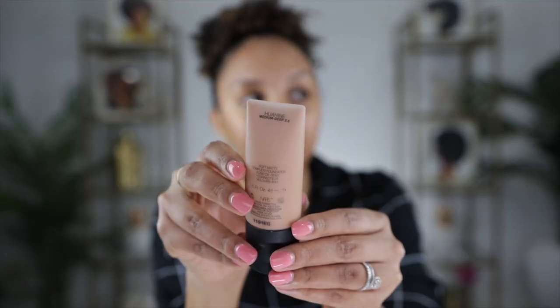Back to the foundation — this is the NARS Soft Matte Complete Foundation, and I'm in the color Medium Deep 2.6. The shade name is Huahein. Some kind of medium deep shade, and there it is.